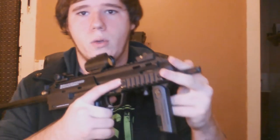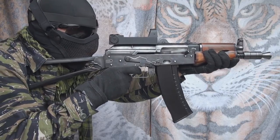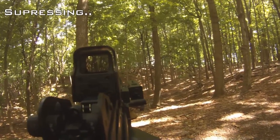Pretty much the main selling point about gas blowbacks is that they are realistic compared to an AEG. What I mean by that is that there is a functioning bolt where it goes back, and there is blowback when you fire the gun which provides recoil like a real gun. Also, the magazines are usually low capacity, holding anywhere from 20 to 40 rounds, which adds to realism and immersion during airsoft.